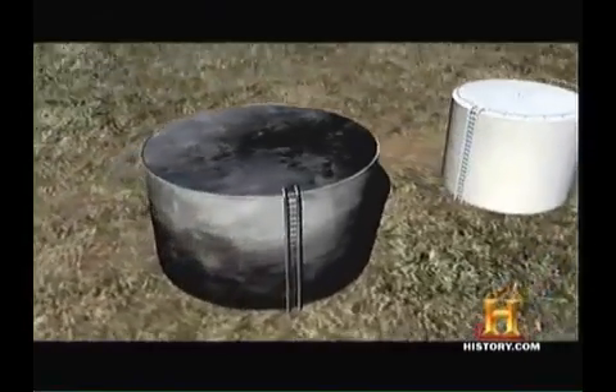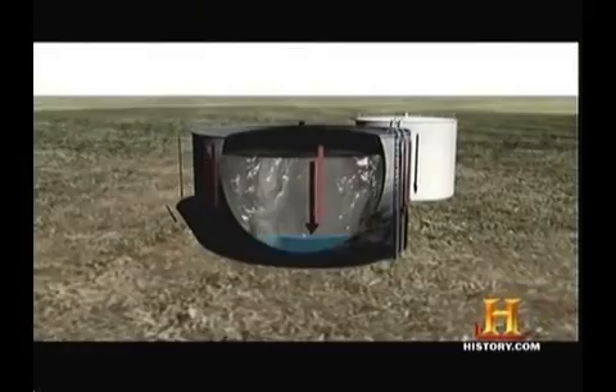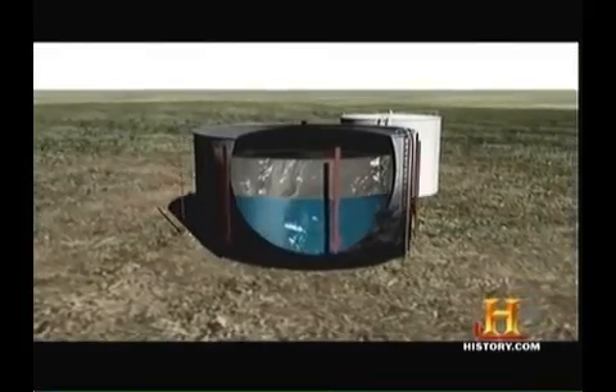A heat wave travels to the bottom of the tank one foot per hour until it reaches the water layer. It actually converts the water from a liquid phase to a steam phase. It expands 1,700 times to one. And that's enough to set off this.